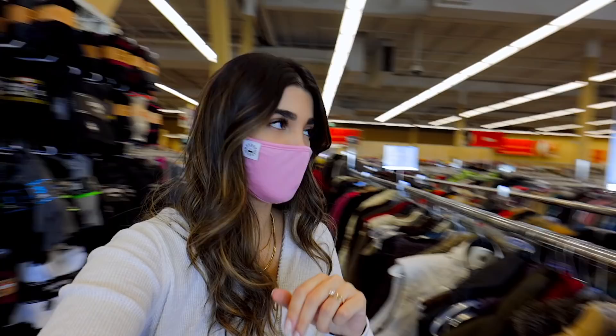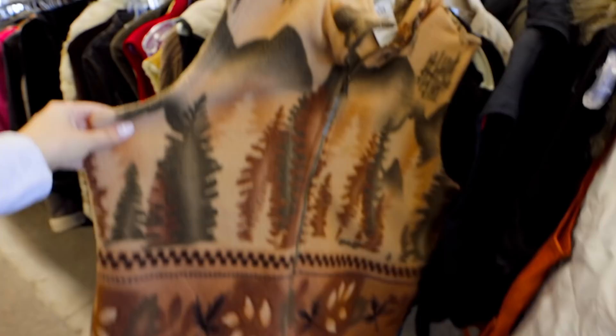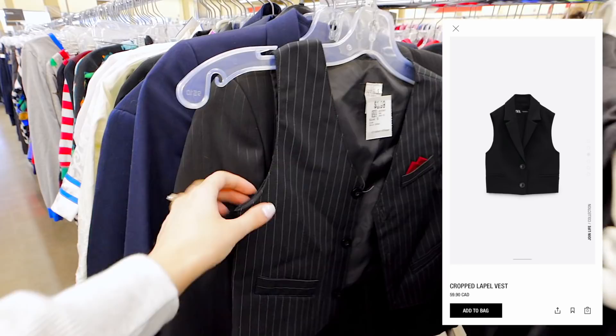Currently in outerwear vests — vests have been taking over. There are basically three kinds I've noticed a ton on Zara: fleece vests, puffer vests, and suit vests. Here's a fleece vest with camper vibes, then a bunch of puffer vests — a lot of them are cropped just like this one. For suit vests, if you're more petite you can try the boys' section in kids — suits usually come in a set of three and some pieces may work as a tight-fitting top.